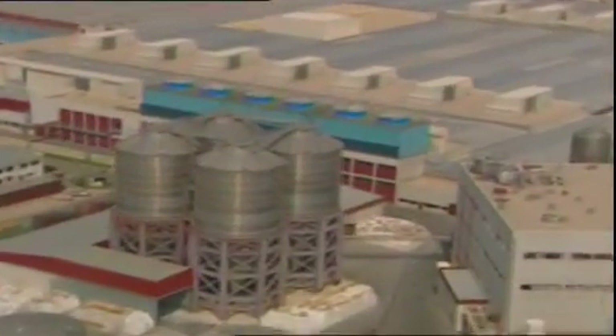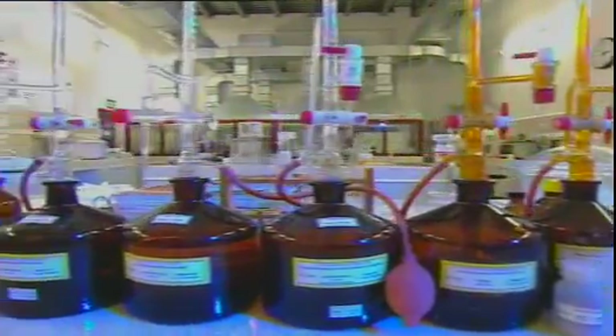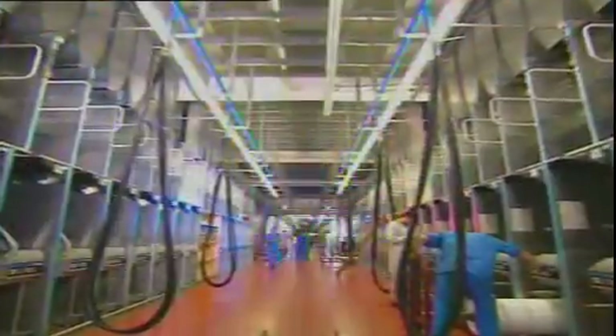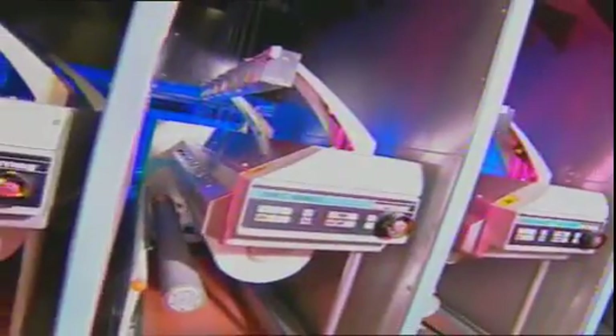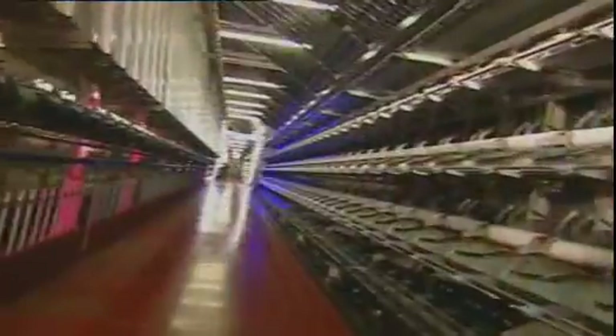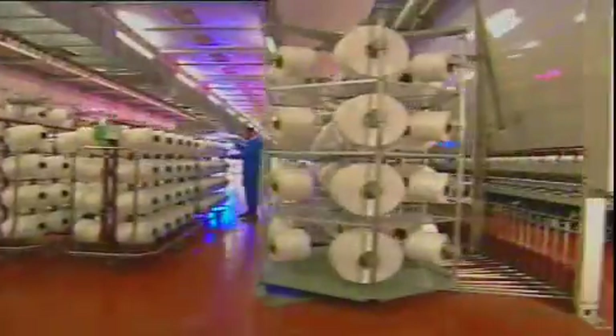Cortex Polyester Yarn — the gigantic facility where Zorlu Holding's integrated textile production begins. The polyester yarn that will be transformed into various products at the holding's other textile factories is produced here. With 333,000 square meters of covered space and an annual production capacity of 180,000 tons of polyester yarn, Cortex Yarn is the world's largest yarn producer.